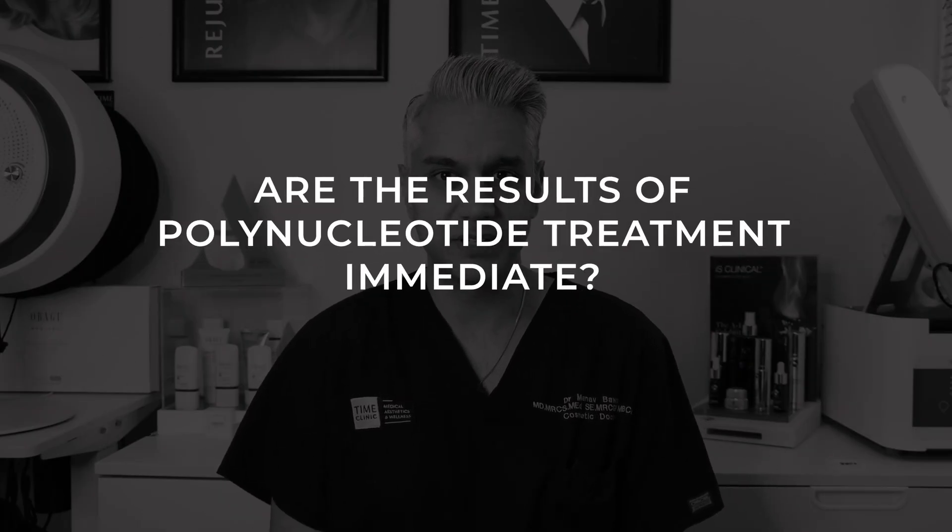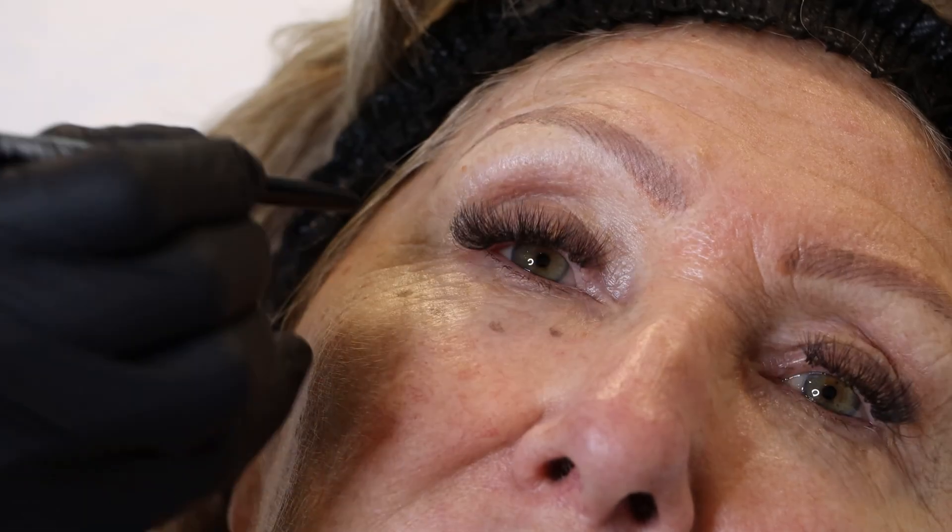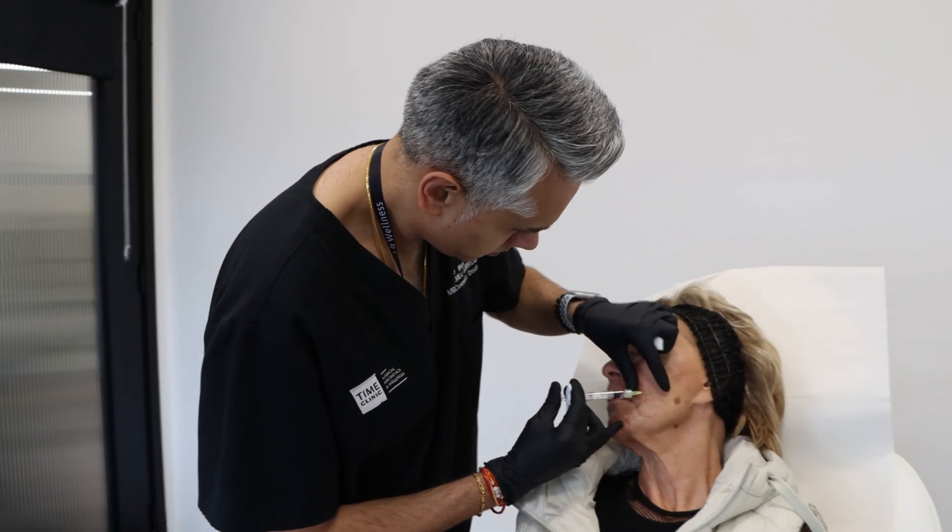Can you see results instantly? No — it takes time to biostimulate the skin to rejuvenate and regenerate collagen and elastin. We normally see results two to four weeks after the last session. During a treatment at Time Clinic, we discuss the treatment, go through the consent form, take before and after pictures, cleanse the skin, and draw on the areas to be treated. Then we use tiny needles to inject the polynucleotide solution into the areas that need treatment.